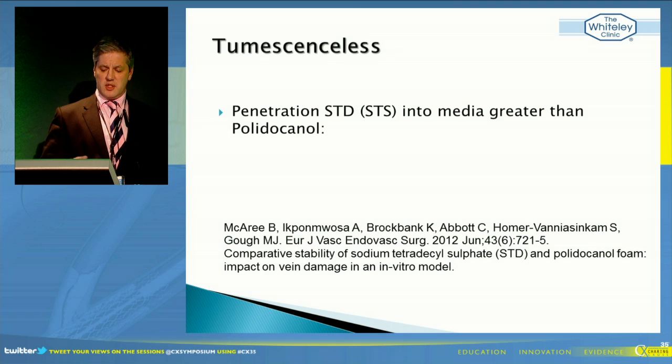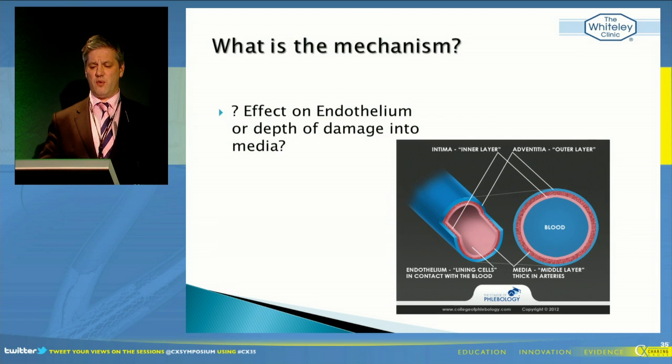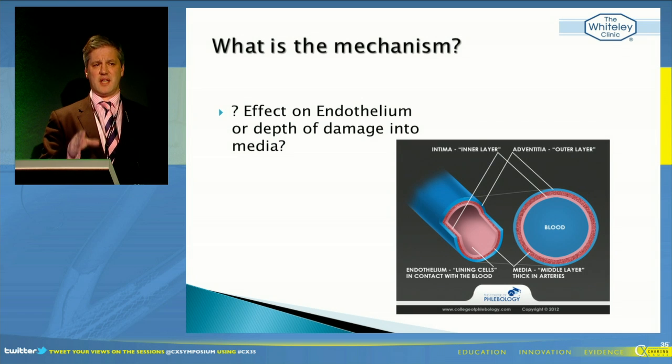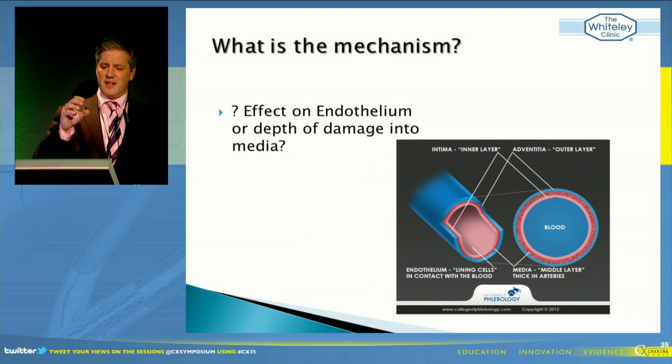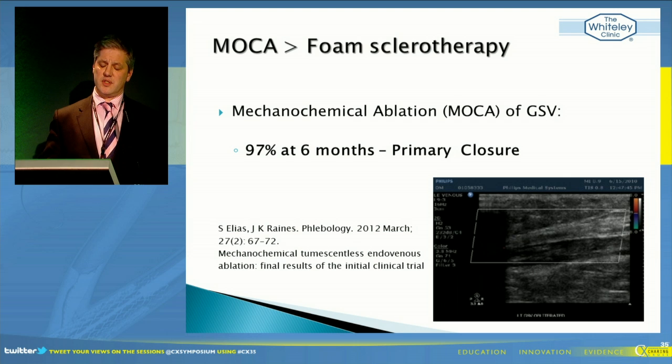When we look at penetration, there's some work - and more should be coming from the Charing Cross unit from Hayley and Alan - but what's been published so far is that STS does seem to have greater penetration than polidocanol. Clarivane currently uses polidocanol in the US, but I believe it's also being used with STS as a liquid form. Before I ever use any technique and before putting it into a patient, I have to understand the mechanism. I don't believe endothelial damage alone is sufficient - if you don't get damage into the medial wall and good fibrosis in the media, you're just going to get thrombosis and re-opening.